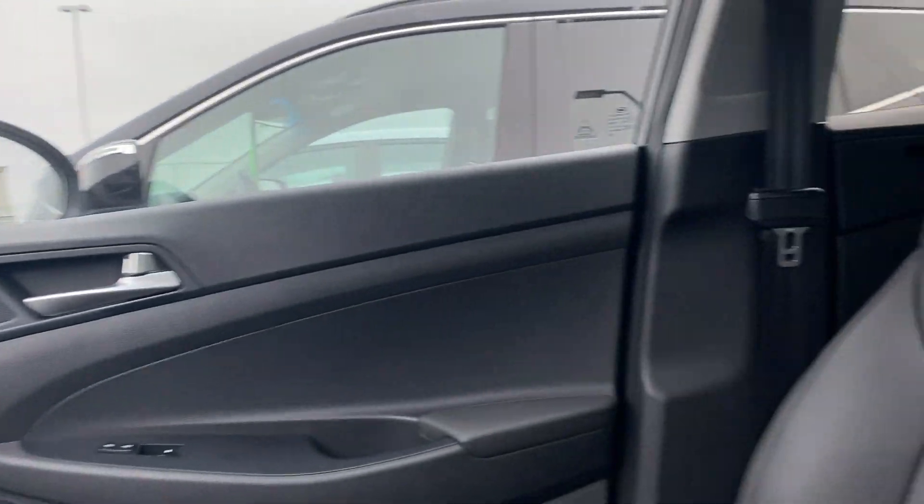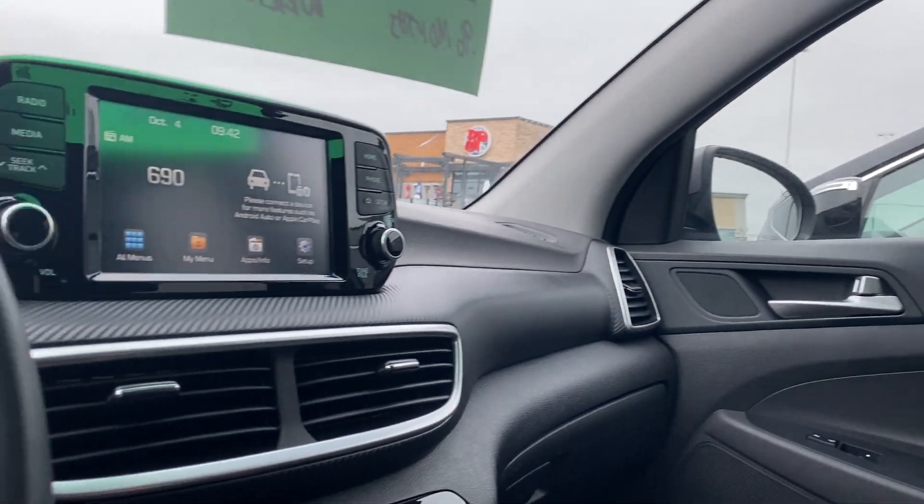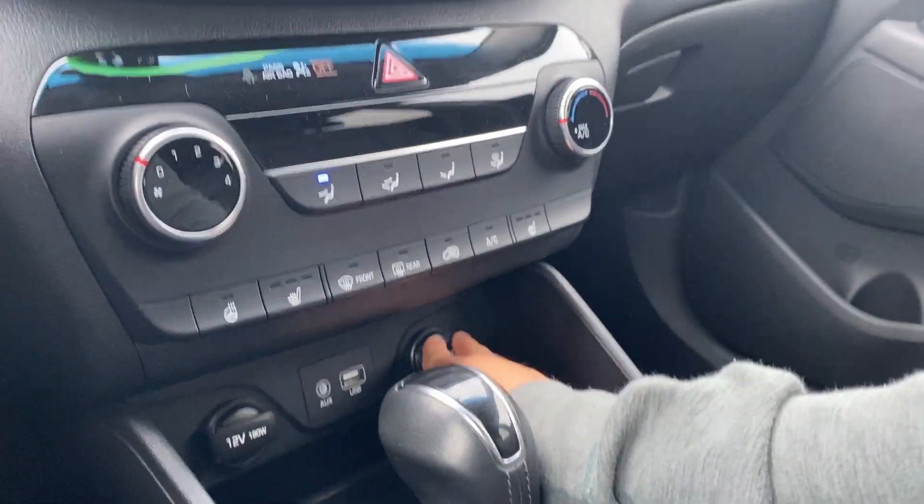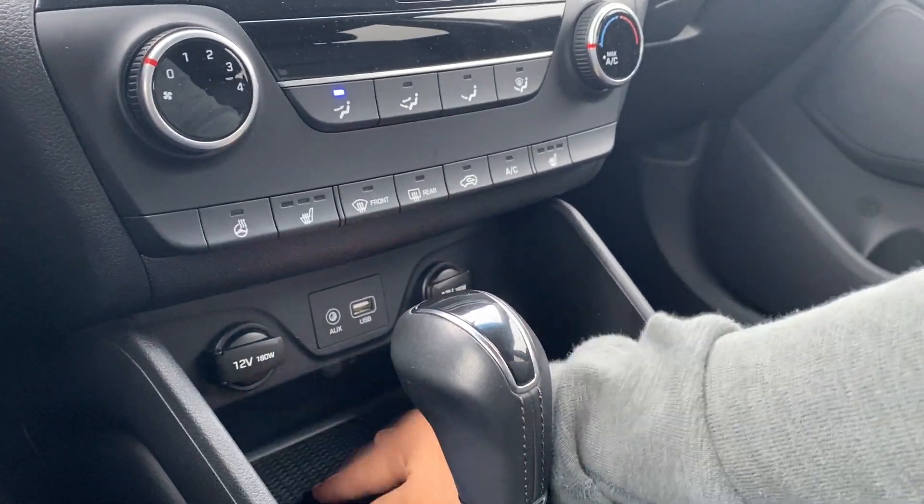Nice big panoramic sunroof that goes all the way to the back, so that everybody can enjoy the view. Nice leather seating, carbon fiber finish up here. A 12-volt power source, auxiliary port, and USB sources can be found down here.